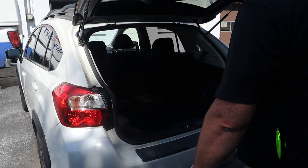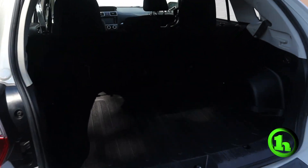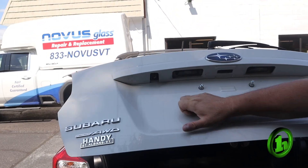Pop the trunk real quick — you can see lots of room back there. Back seats fold down, giving you even more space. We'll close this up; you can see the rear view camera right there.